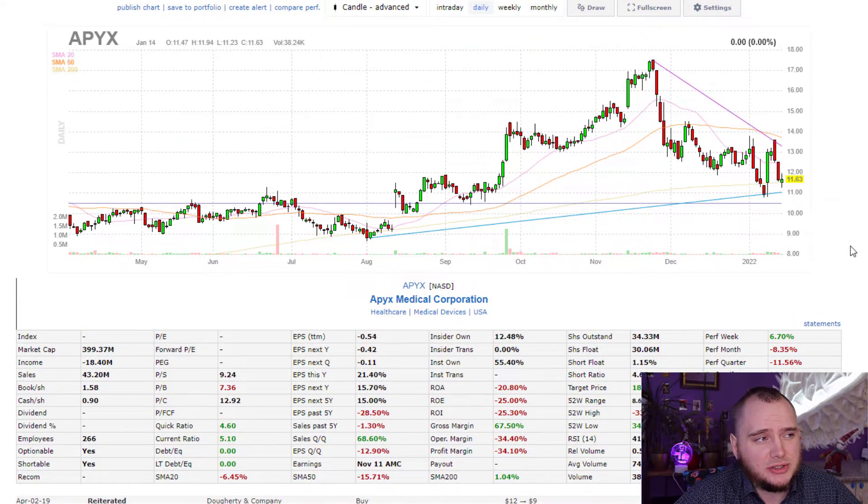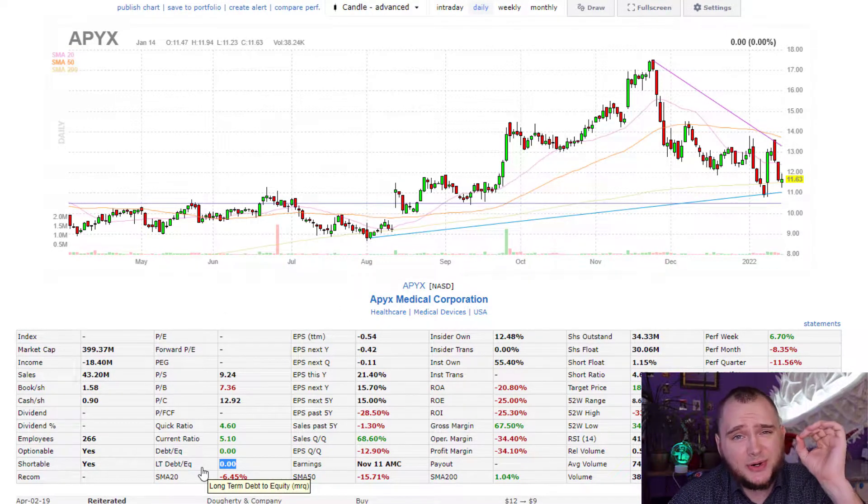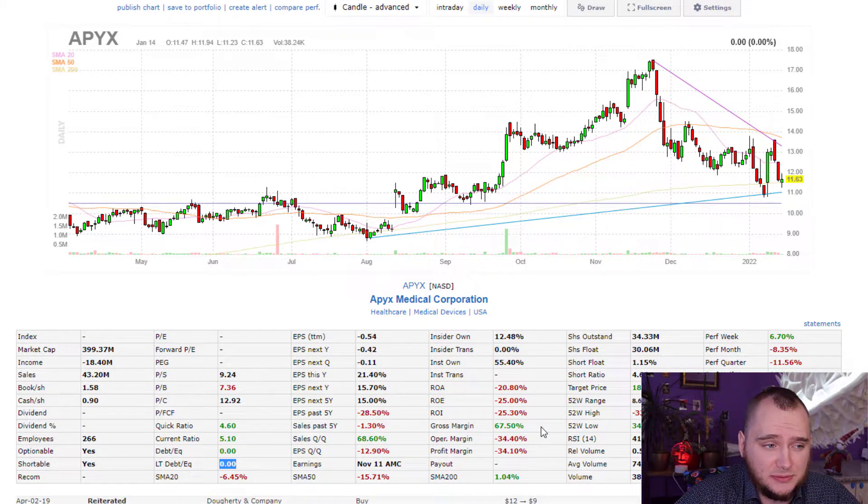If I check it on FinBiz, you can see that they are quite good: long-term debt zero, gross margin 67%, like other medical device companies. And you can check their competitor.